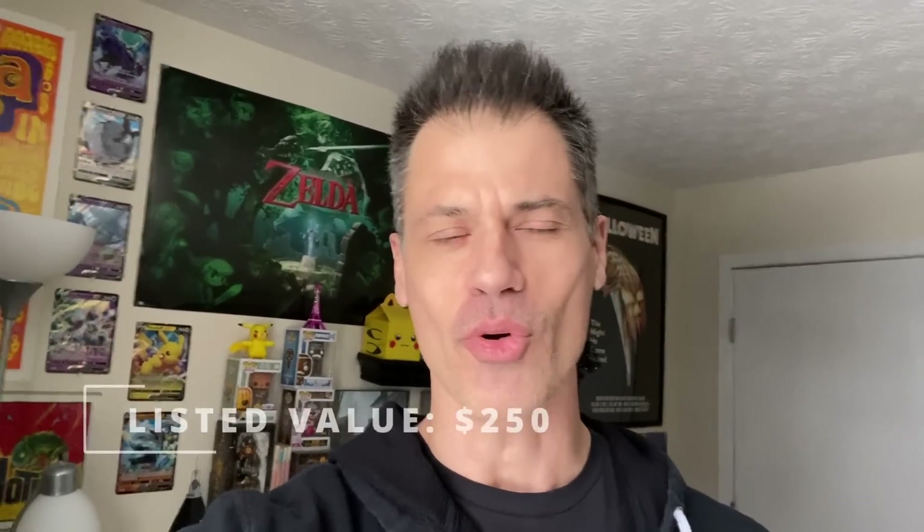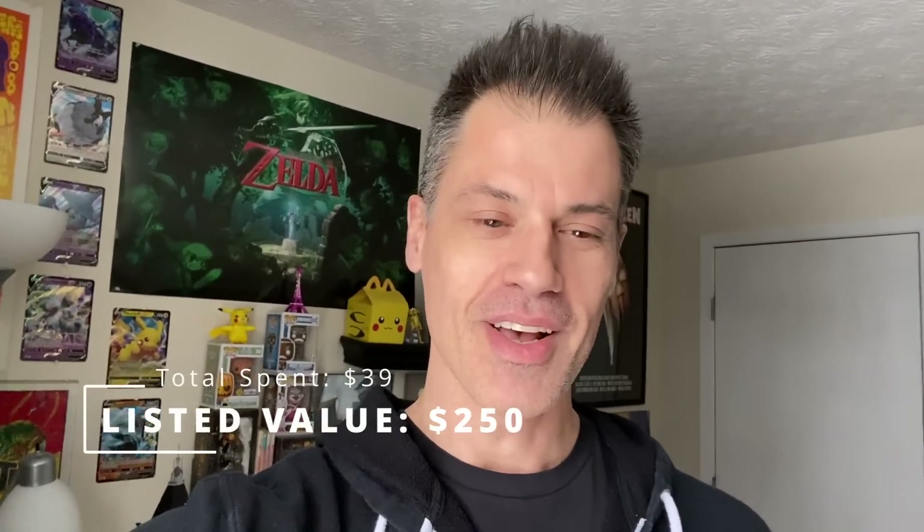The reason I'm not listing the Patagonia jacket is it's going to one of you — a small thank you for the channel hitting 10,000 subscribers. We've actually blown past that and are well on our way to 20,000, but I'm giving it away to one of you. Make sure you're subscribed, hit the like button on this video, and leave me a comment — any comment will do. I'll pick one of you at random. In 2023, I'll probably be doing many more giveaways. Total spent on this trip: $39; total listed value will be around $250, with the exception of the Patagonia.